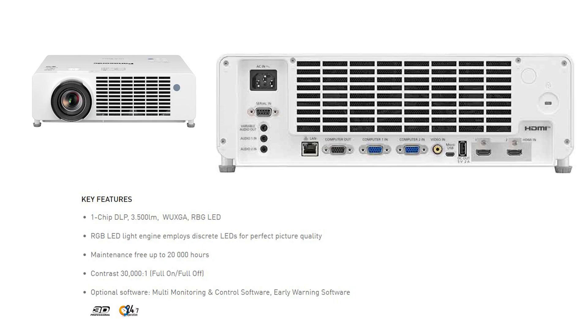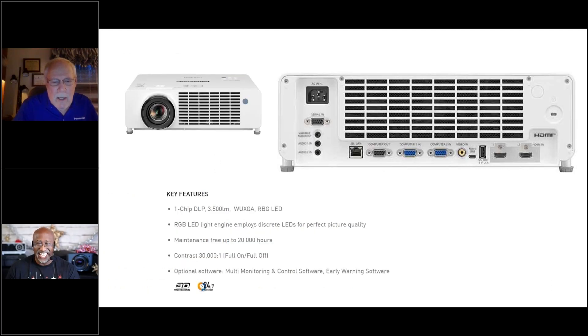It has dual HDMIs. You mentioned CEC, so you can control it with your cable box remote control. It also has a 10-watt built-in speaker, though of course if you're connecting it to home theater you're not going to use a 10-watt speaker to drive a home entertainment system. It also has typical inputs for USB, computer inputs, and a video in. Fundamentally, the two HDMI inputs are really what are going to be very attractive to the consumer.